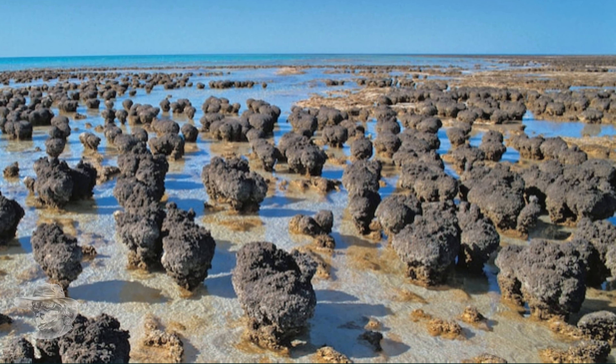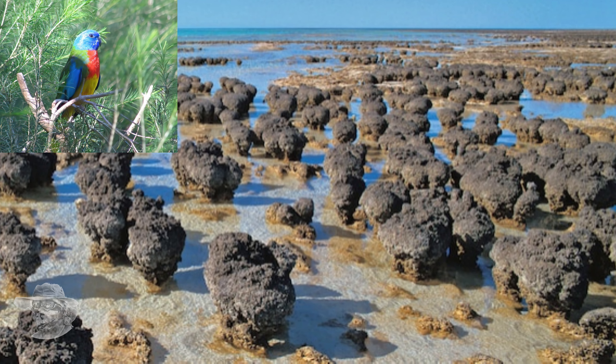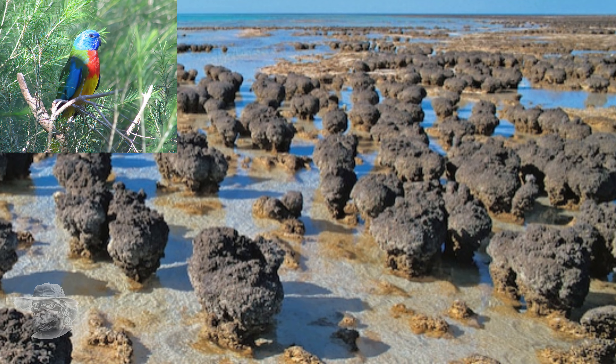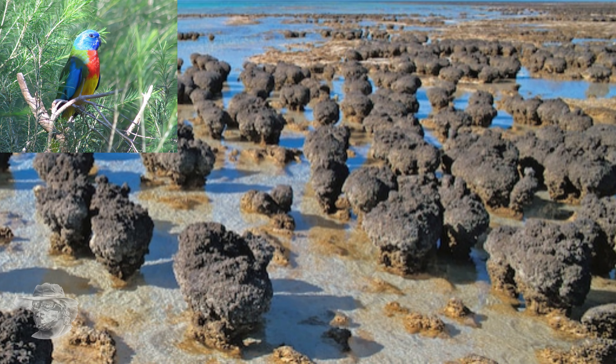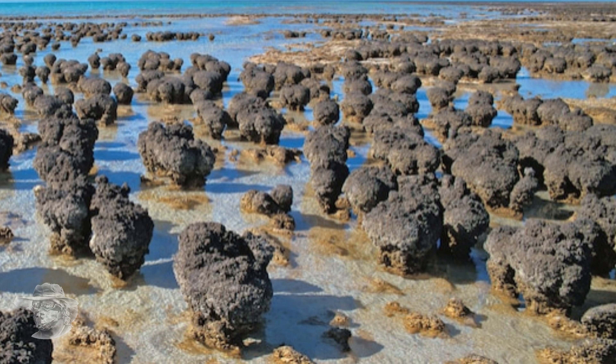It's a beautiful impact crater. That scarlet-chested parrot I put up at the beginning is also a native of this area — a beautiful creature. If you're over that way, it's worth having a look at everything there. Shark Bay in particular — if you're going through there, never miss that.